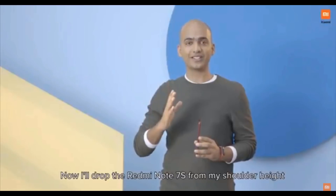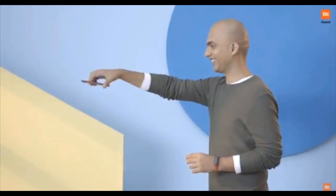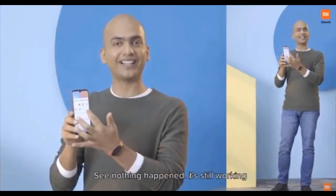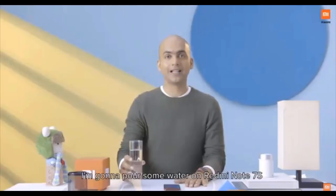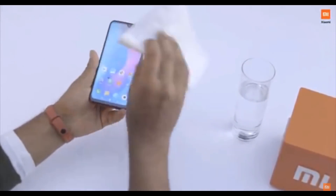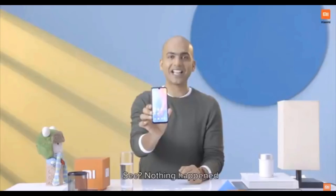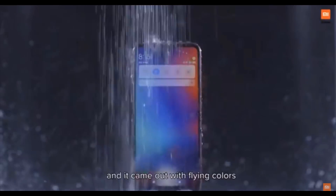Now I'll drop Redmi Note 7S from my shoulder height, which is approximately 1.5 meters high, on this floor. Let's see what happens. Nothing happened — it's still working. Now let's test the P2i Nano Coating on Redmi Note 7S which makes it splash-proof. I'm going to pour some water on Redmi Note 7S. Nothing happened. We also took the water test to the next level to see how Redmi Note 7S performs, and it came out with flying colors.